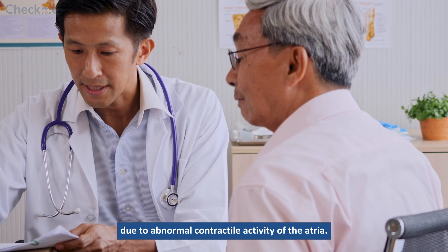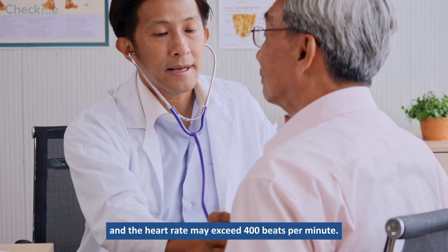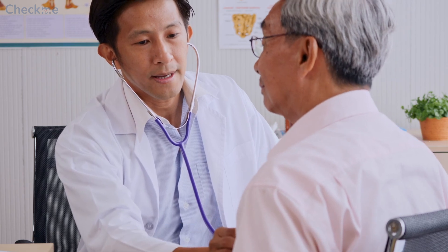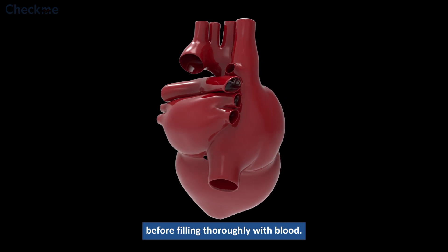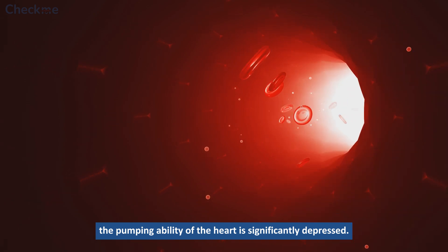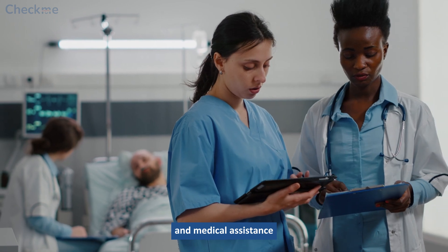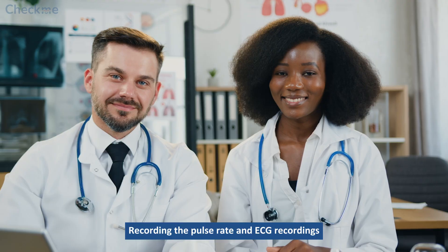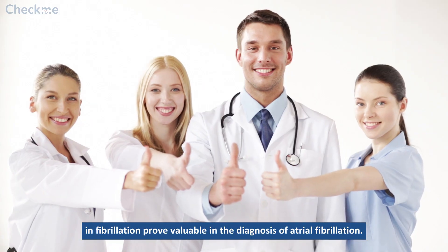Conclusion: Atrial fibrillation is a condition due to abnormal contractile activity of the atria. Atria contract at a rate not synchronized with ventricles contraction, and the heart rate may exceed 400 beats per minute. As the heart rate increases, cardiac chambers contract before filling thoroughly with blood, and the pumping ability of the heart is significantly depressed. This medical condition needs proper evaluation and medical assistance as it can lead to heart failure and stroke. Recording the pulse rate and ECG recordings prove valuable in the diagnosis of atrial fibrillation.